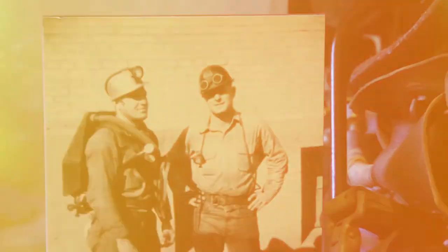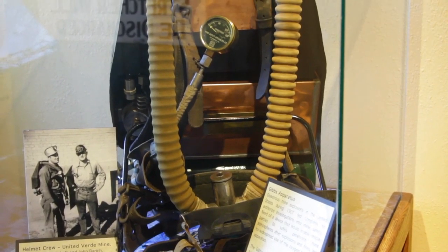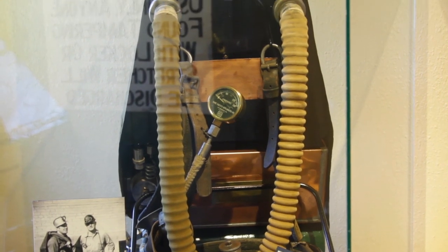When you decide to visit Jerome State Historic Park, you're going to find an all-inclusive history. The time span that we cover is approximately 1876 to around 1953 through the museum, covering the boom years of Jerome.